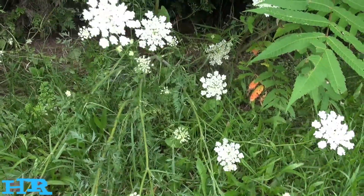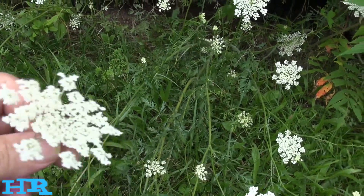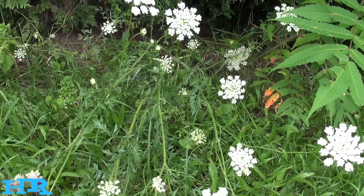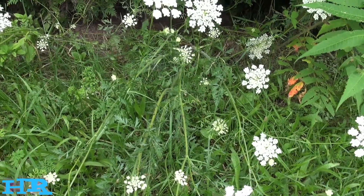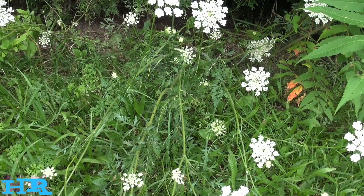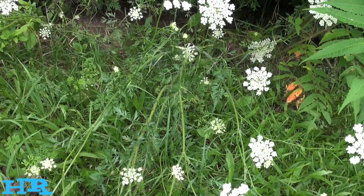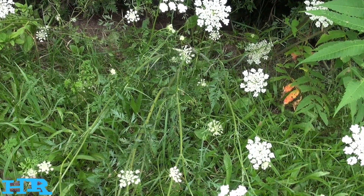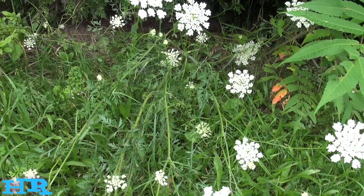It smells nice though — it's got a nice little smell to it, but the taste isn't something I'd go out of my way for. If you had to eat it because you were hungry or starving, it's better to eat this than to eat something you can't identify that might be poisonous. At least you know you can eat something on this plant. I wouldn't eat a lot of it, but you can eat it.